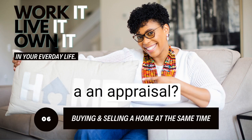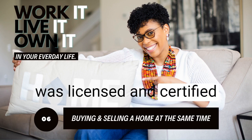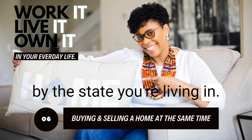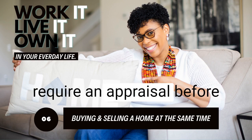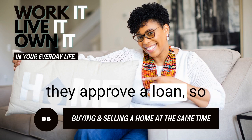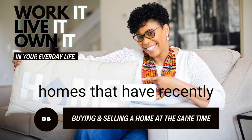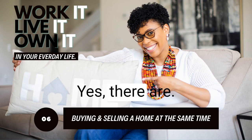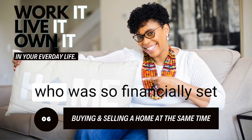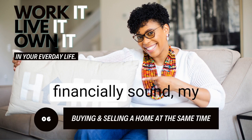Who performs an appraisal? It is a professional appraiser who is licensed and certified by the state you're living in. Are appraisals required? Most mortgage lenders require an appraisal before they approve a loan — they want to ensure that the home's value is comparable to other homes that have recently sold in the same area. Are there exceptions? Yes. I've worked with a client who was so financially sound that a mortgage lender was willing to waive the appraisal because of their strong financial position.